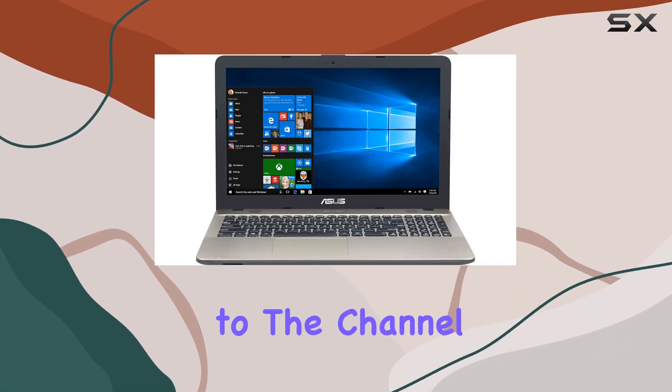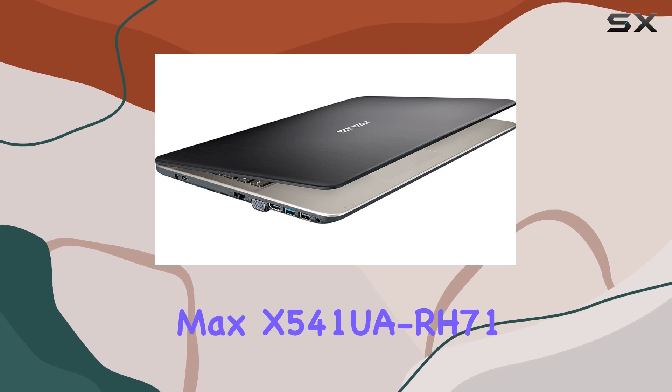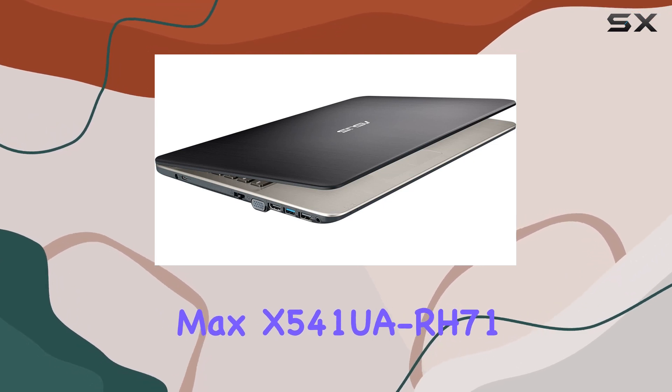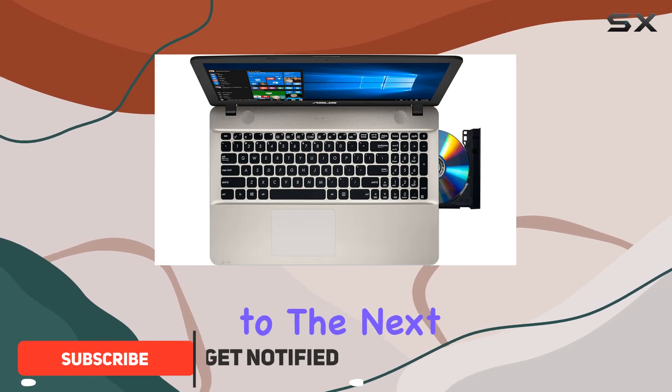Hey everyone, welcome back to the channel. Today, we're diving into the Asus Vivobook Max X5-41 UARH71, a powerhouse of a laptop that's ready to take your multimedia experience to the next level.